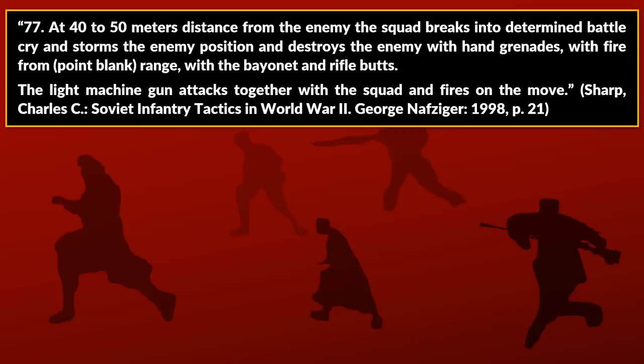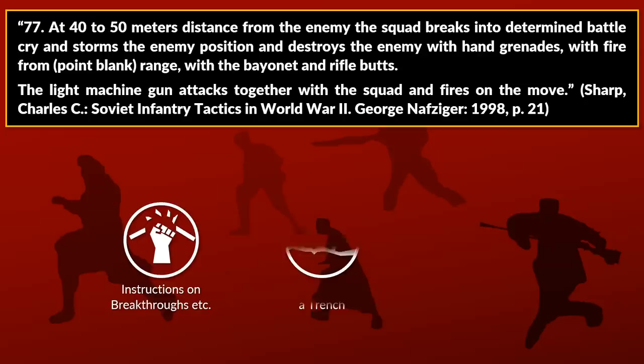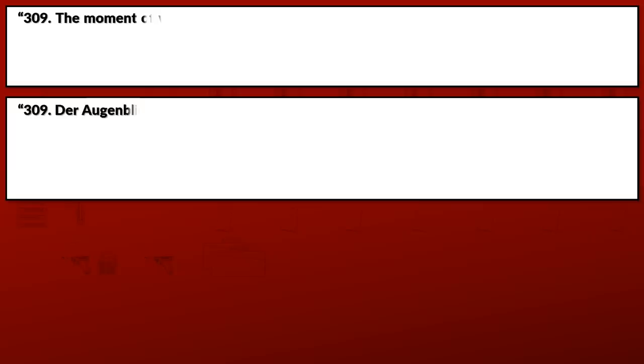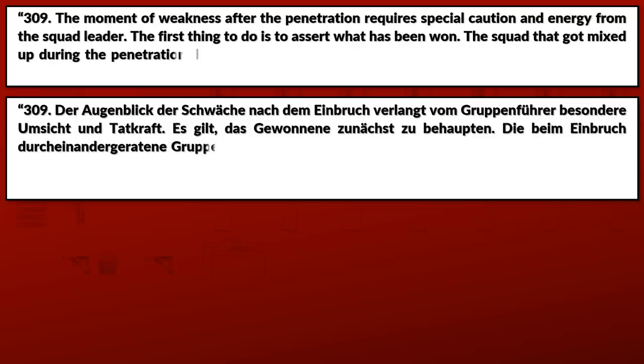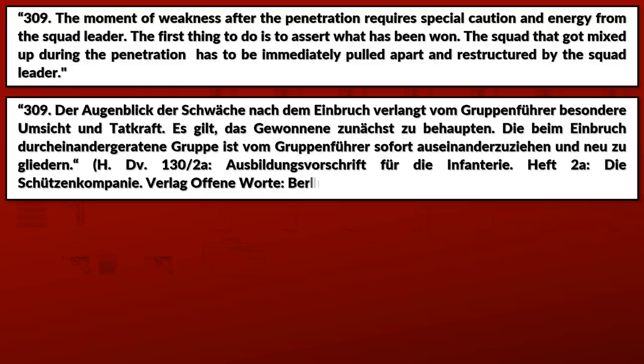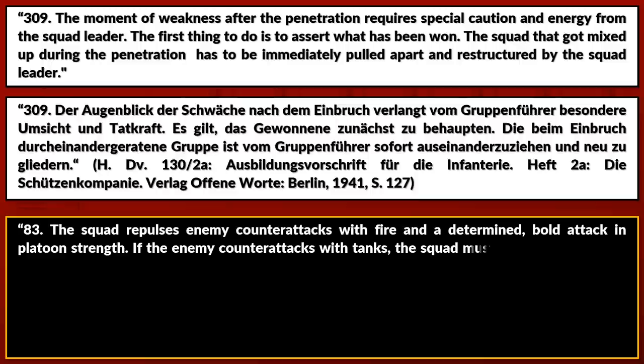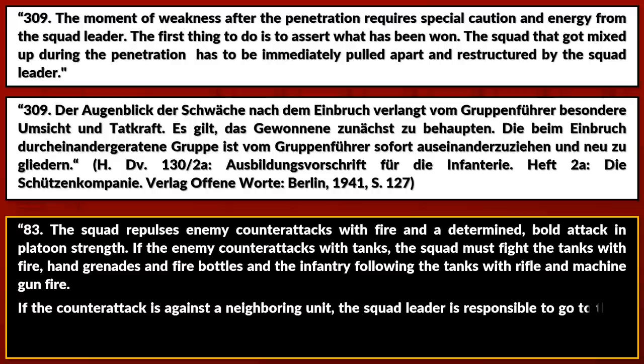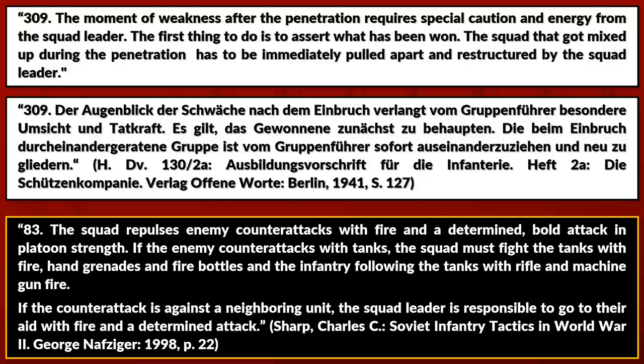The light machine gun attacks together with the squad and fires on the move. This is followed by instructions on exploiting weak enemy positions and breakthroughs, and notes on clearing trenches and defending against counter-attacks. In contrast to the German manual's caution about the moment of weakness after penetration, the Soviet manual's main paragraph on counter-attacks states: the squad repulses enemy counter-attacks with fire and a determined bolt attack in platoon strength. If the enemy counter-attacks with tanks, the squad fights them with fire, hand grenades and fire bottles, and engages the following infantry with rifle and machine gun fire.